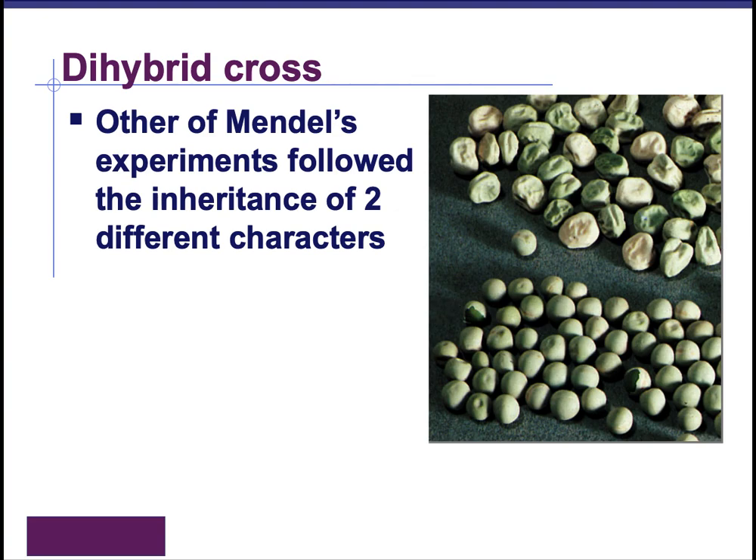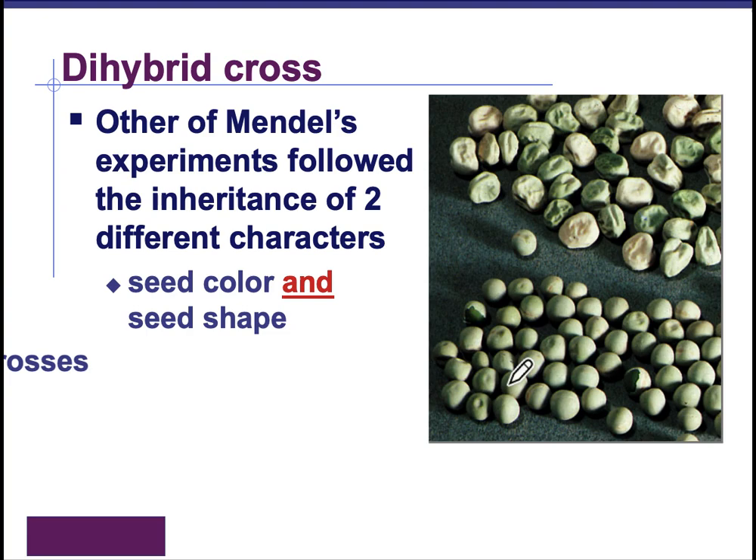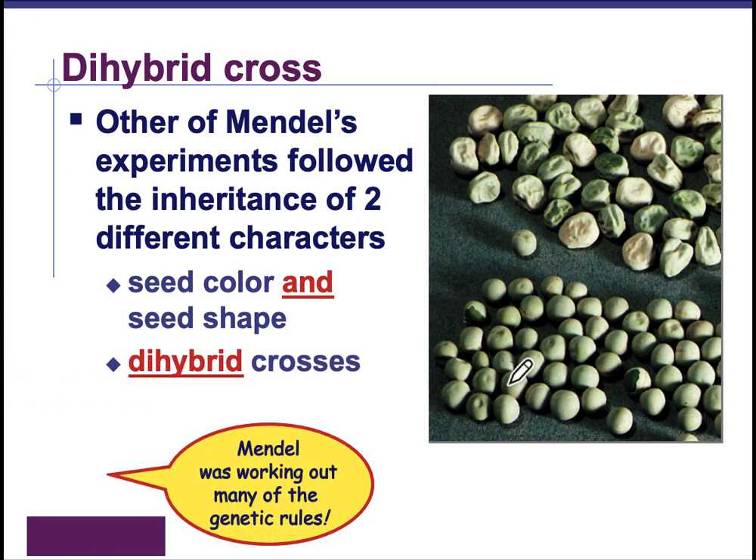A dihybrid cross is going to look at two traits at the same time. He had enough peas and enough experimental time to look at combinations of traits to see what would happen. So he looked at seed color and seed shape. These are yellow peas, these are green peas, some of them are smooth and some are wrinkled. Yellow peas are actually dominant over green peas, but you can't really find yellow peas in the grocery store.